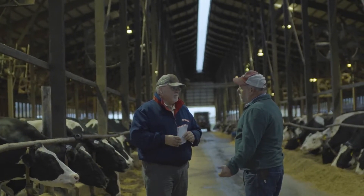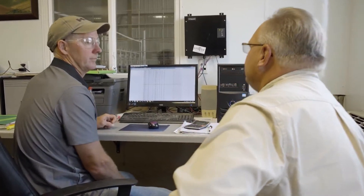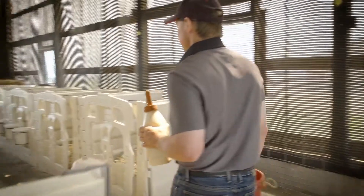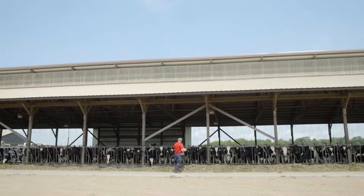On a fairly regular basis — at least once a month — the field technical sales group has conversations with our in-house technical solutions group. Those conversations surround what's going on on dairies that those guys are visiting all across the United States, and what we're doing here.